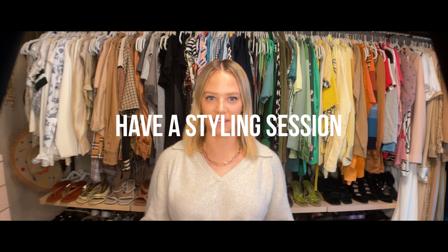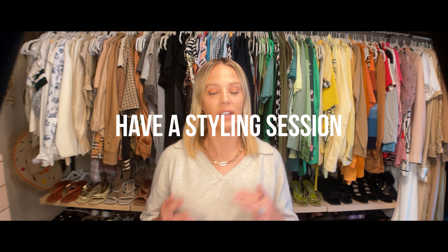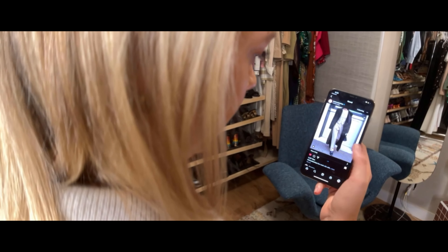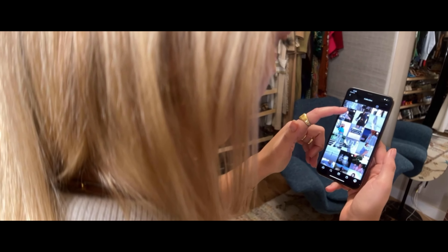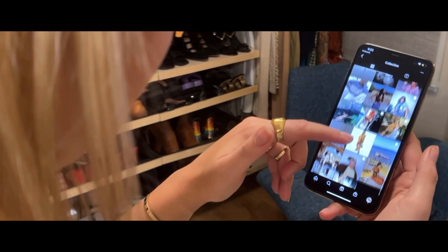Step three: have a styling session. Now that you have some of your favorite items pulled out and some things you love but don't know how to wear, it's the perfect time for a styling session. A DIY way to do this — something I encourage my friends and clients alike to do — is to find content inspiration and build a little style reference deck for yourself. I recommend making a Pinterest board or bookmarking style tips and outfits on Instagram and going from there.